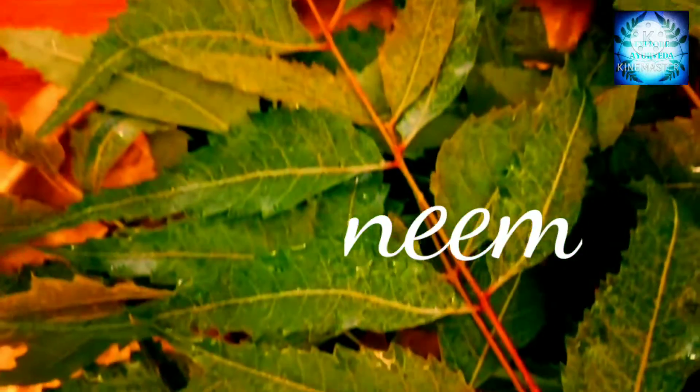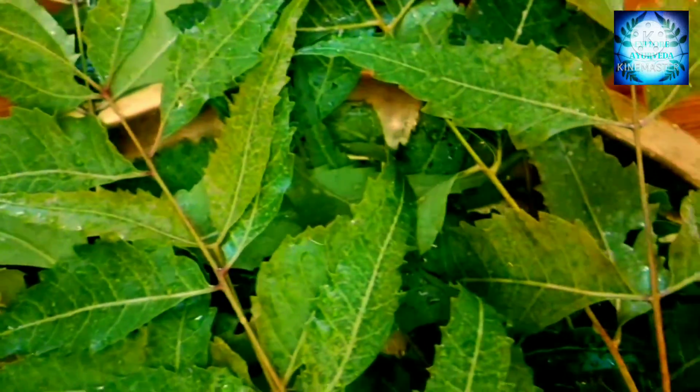Neem. Neem contains the active ingredient nimbidin, which can suppress scalp irritation.